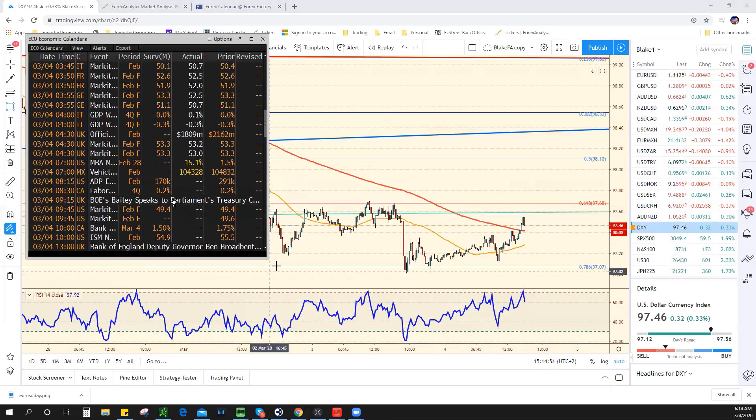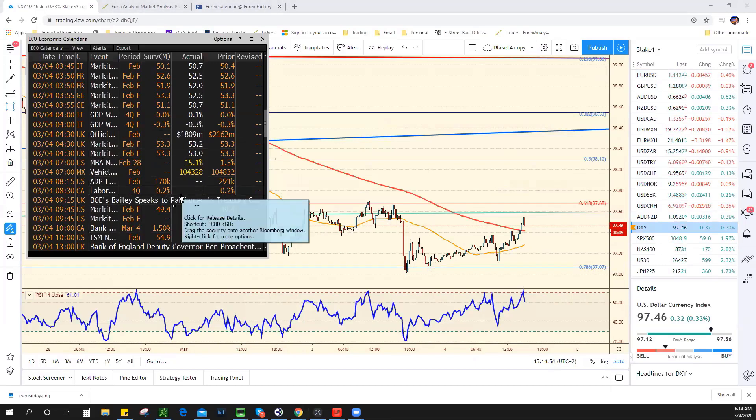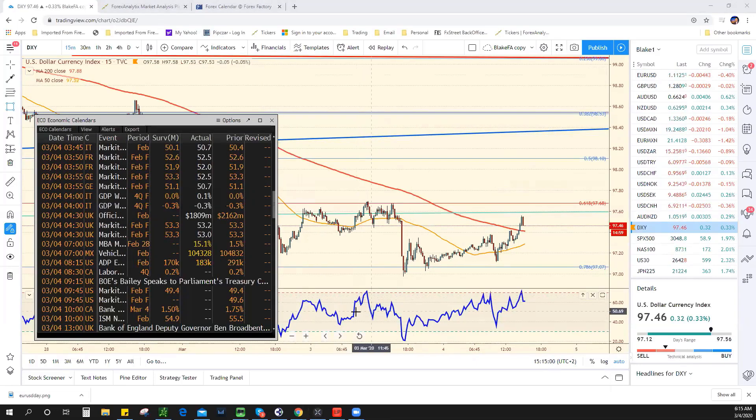ADP is looking for 170 — came in at 183. Not bad. Still hanging in there. ADP is not as bad as it could have been. It's not going to really move the market at all. Maybe people thought it was going to be worse, so it might get a little bit of a dollar bounce, but I don't think it's going to move the needle too much.